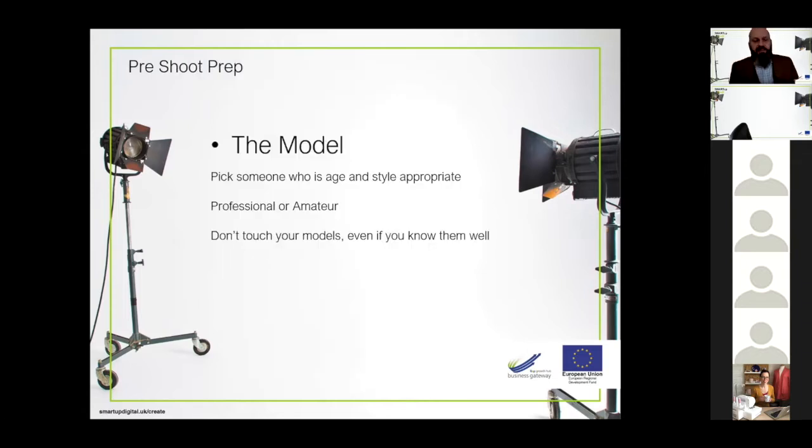When selecting a model, pick someone who is age and style appropriate. I can't begin to tell you the number of times I've been offered a teenage, tattooed, pierced model to shoot garments designed for ladies in their 40s and 50s. That doesn't quite work. You need to find a style and look that fits your brand. If your target audience is tattooed teenagers, then great — use a teenage model. But don't then try to stick her in a twin set because she's going to look wrong. It sounds obvious, but you'd be amazed how many people don't follow that simple starting guide.